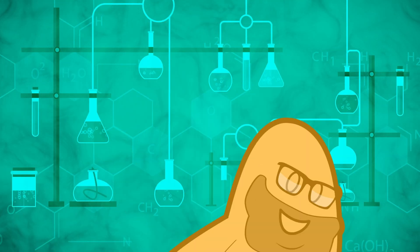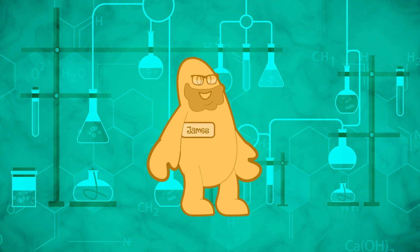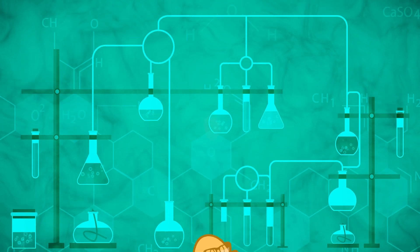Silly Putty was invented by accident. That's right. When Dr. James Wright, the creator of Silly Putty, sat down in his lab in 1943, he wasn't trying to make one of the greatest toys of all time. Nope, he was just trying to make rubber.